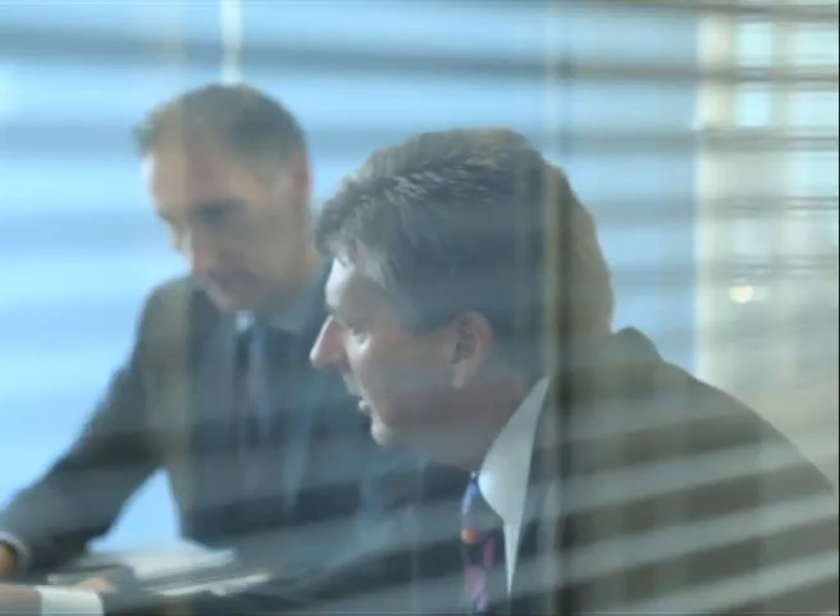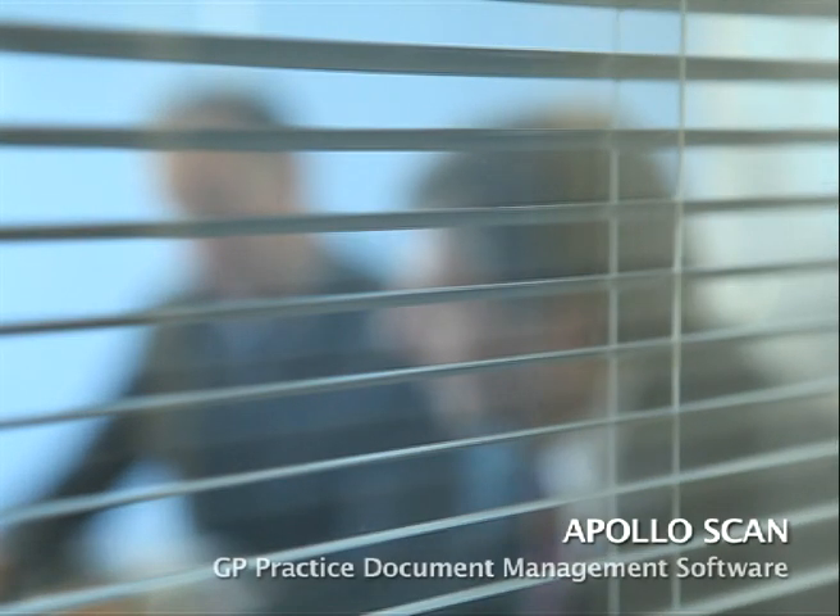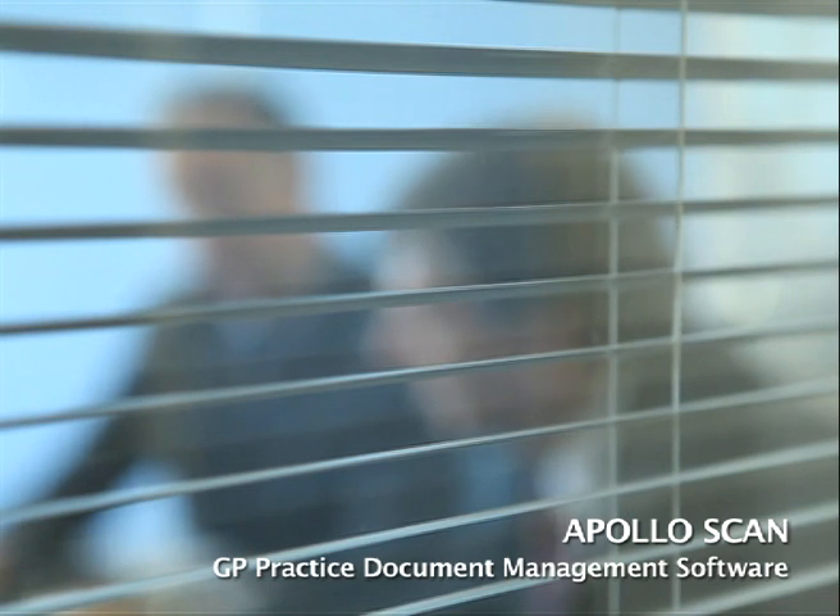The products that we have at Apollo Medical Systems are threefold. We have a document management solution that enables practices to scan correspondence directly into the GP system, which is then attached onto the clinical record for reference at a later date.